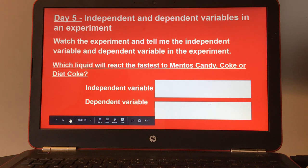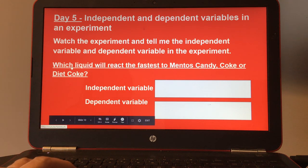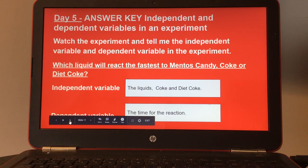Day five: independent and dependent variables in an experiment. Watch the experiment and tell me the independent variable and dependent variable. The experiment is: which liquid will react the fastest to Mentos candy — Coke or Diet Coke? Students can click on the small video of the experiment. Here's your answer key for day five.